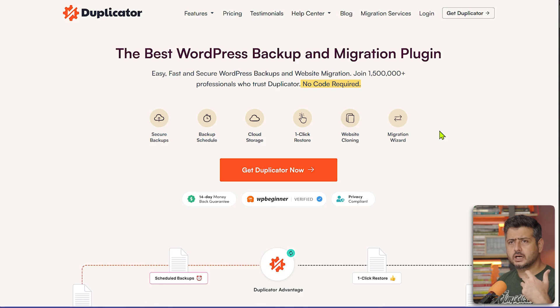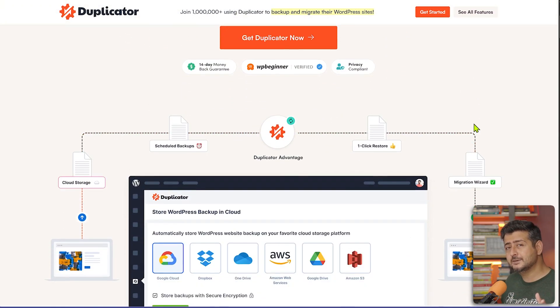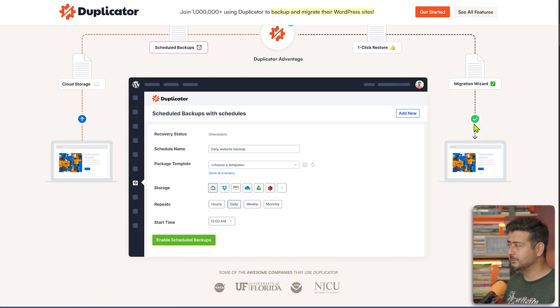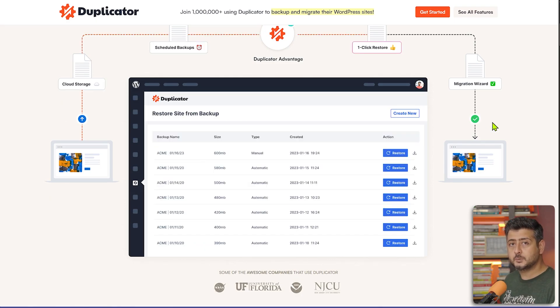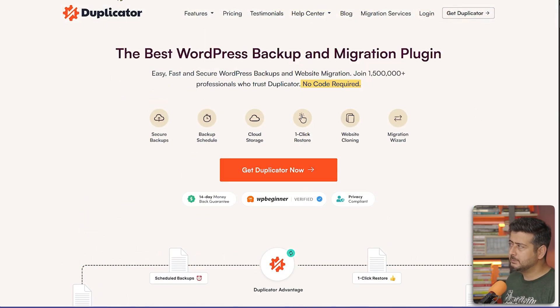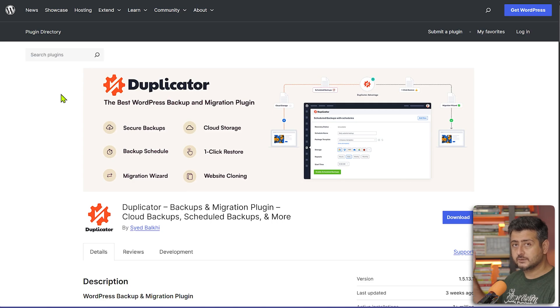You also have one-click restoration, disaster recovery features — so even if everything goes wrong and you can't access the admin area, those features will help you recover. Some of these features are in the pro version, but the free version also has tons of backup features, including manual backups and uploading to some storage areas.